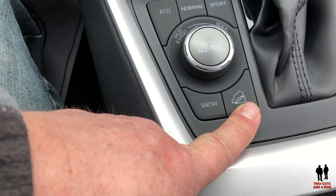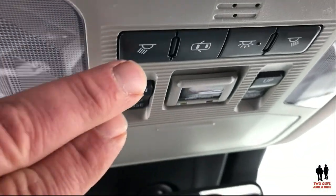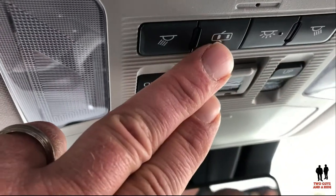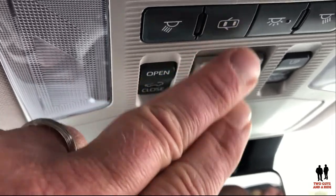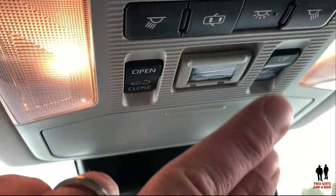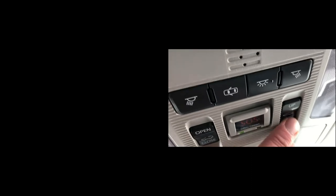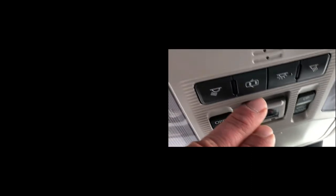Up here you've got your light switch — you can set the lights to turn on when the doors open or both on together. You have open and close for your moonroof, you can vent it, and of course there is the emergency SOS signal under that little cover.